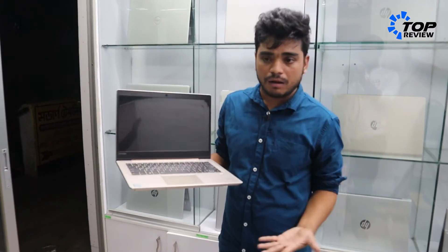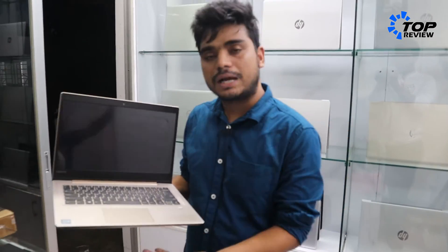As a freelancer and student, this laptop has a very comfortable feel.